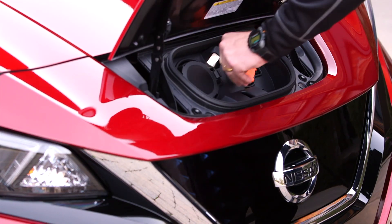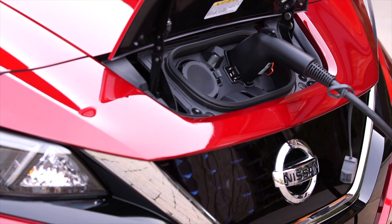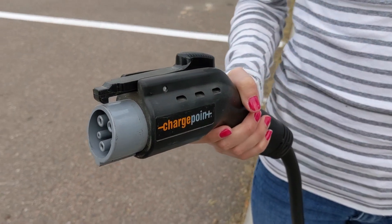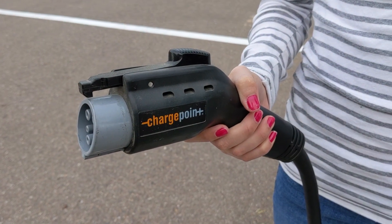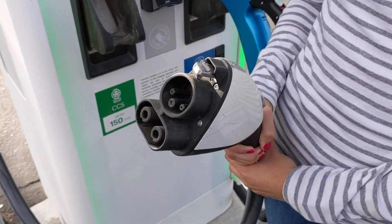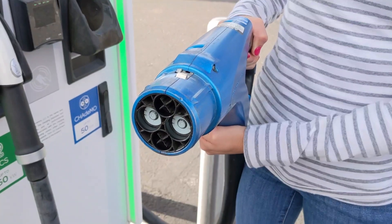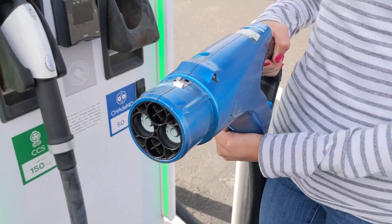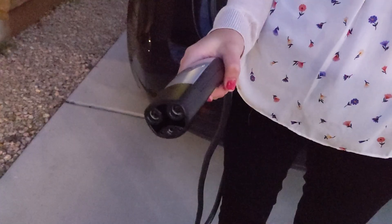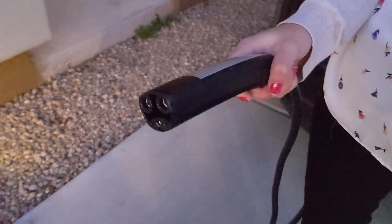I also want to quickly explain the different kinds of connectors that you may come across or that you may be using depending on the car you get. The J1772, also known as a J connector, is the most common found on EVs and plug-in hybrids. CCS is a combination of the J connector and two DC lugs at the bottom which enable DC fast charging. CHAdeMO is a DC fast charging standard mostly used in Japan, but Japanese cars in the US also use this connector. The Tesla connector works at all levels: one, two, and three.